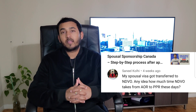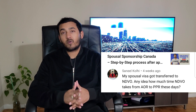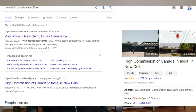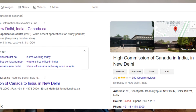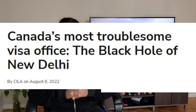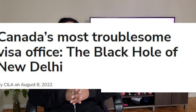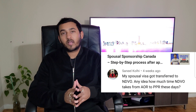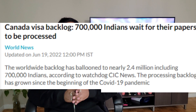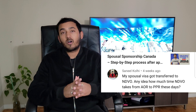The next question from Samuel is: my spouse's visa got transferred to NDVO — any idea how much time NDVO takes from AOR to PPR these days? NDVO, the New Delhi visa office located in India, has a lot of mixed reviews when it comes to processing sponsorship applications. A lot of Indians have had a very hard time through this visa office because the majority of applicants have faced very long holds that have led to further delays in couple reunion. Unfortunately, the situation is still the same — most applicants who had their file moved to New Delhi still haven't received any updates. Even if some people are getting updates, it's usually after several months or even a wait of more than a year. Processing times are worse than they were at the peak of the pandemic.